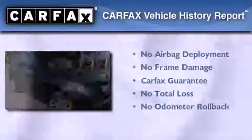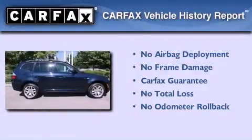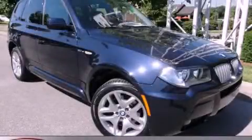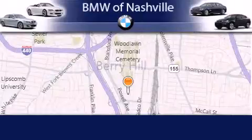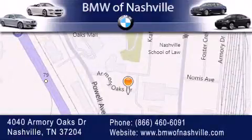Not to mention that this BMW qualifies for the Carfax buyback guarantee. Please call today to reserve this vehicle for a test drive. BMW of Nashville is located at 4040 Armory Oaks Drive in Nashville. Our goal is to exceed all of your expectations to ensure that you'll return for future visits.